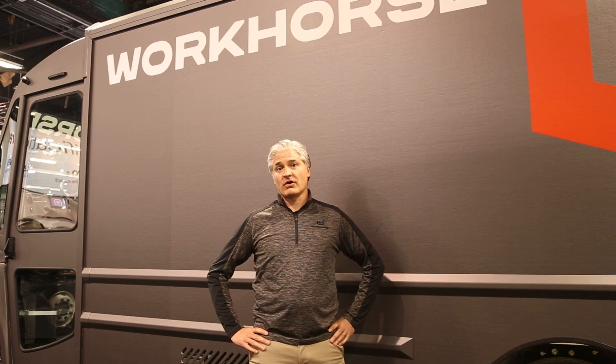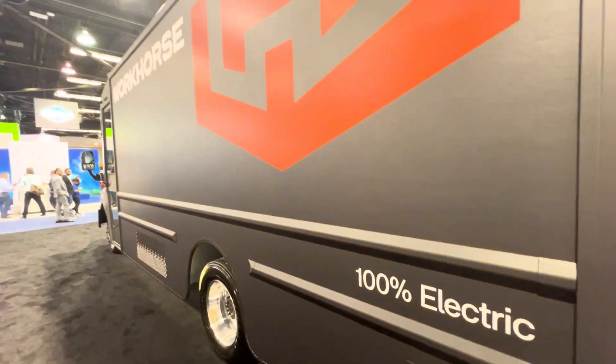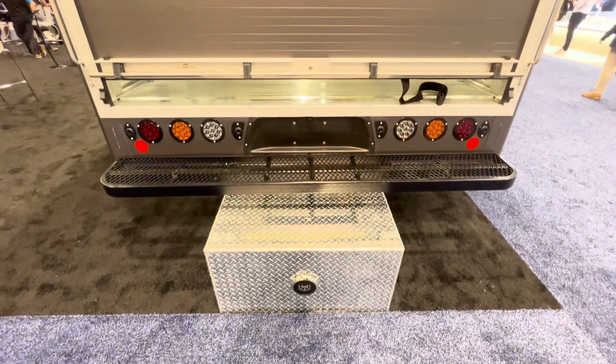This year is the first year we get to show our new W56. It comes in a strip chassis as well as the step van you see behind it.